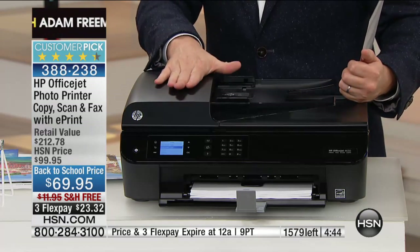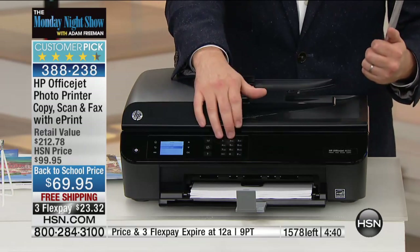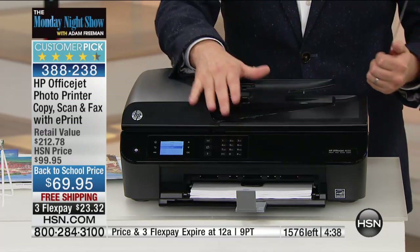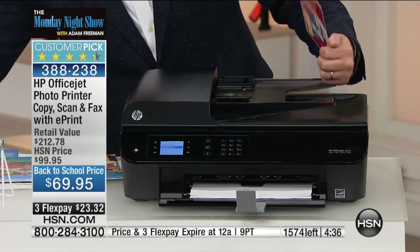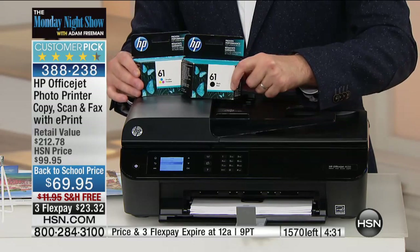At $69 as a back-to-school, as a university, as a family — as any printer for your household — rather than buying new ink, why not buy a new printer? Remember, we're sending you two full ink cartridges, not trial size, but full size.